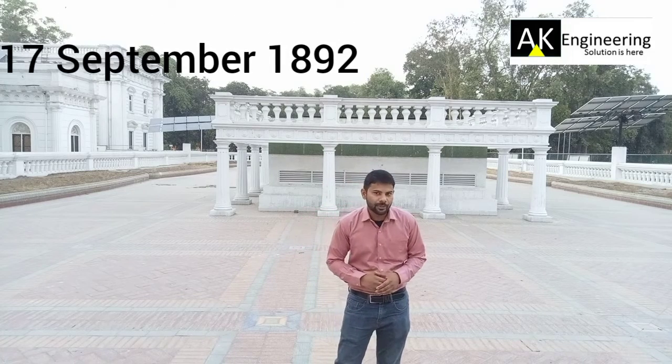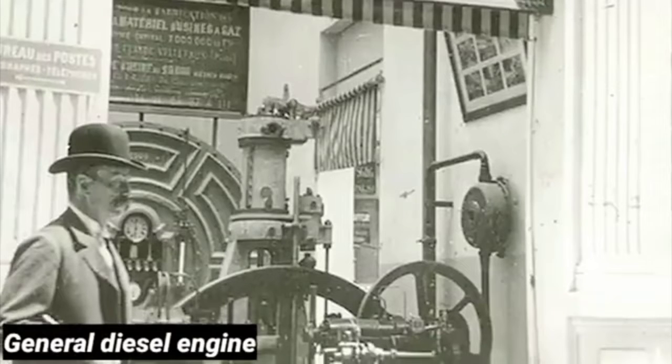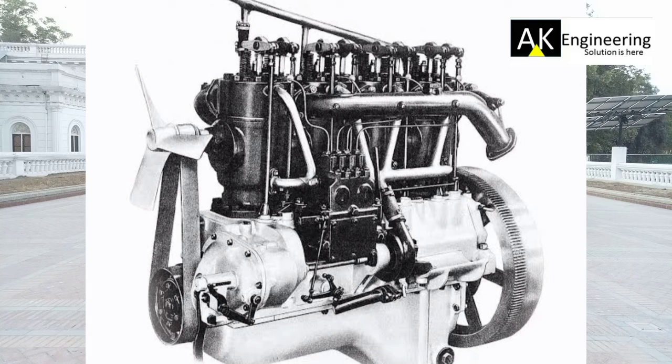Rudolf Diesel, on 17 September, established his General Diesel Engine Company in his name. A four-cylinder diesel engine was made and received a patent. Several years later, Rudolf Diesel passed away.